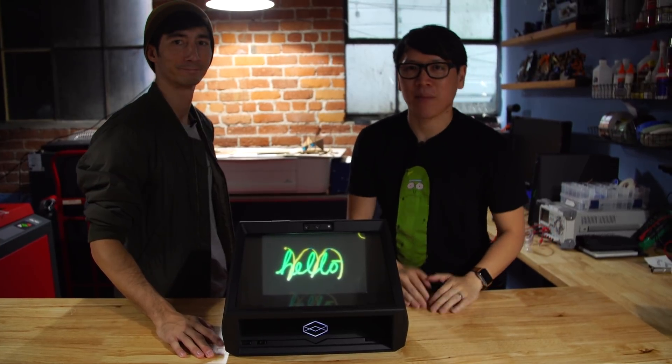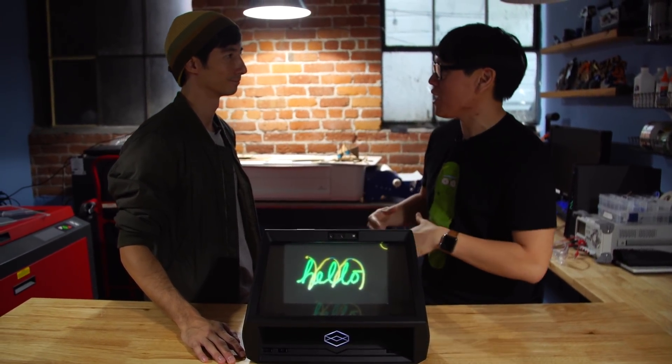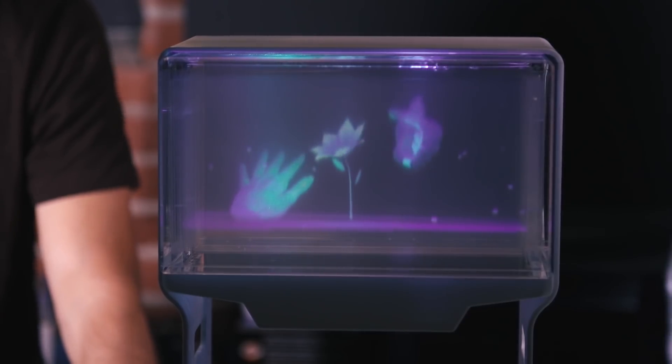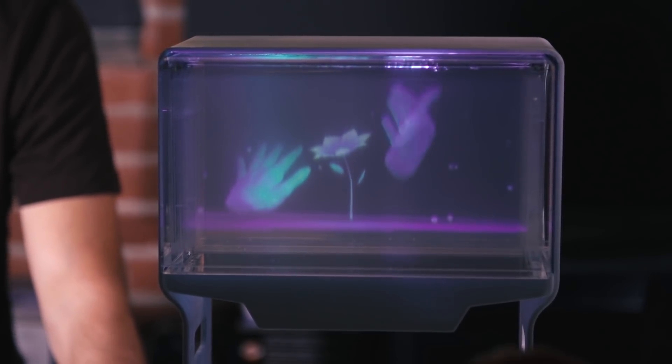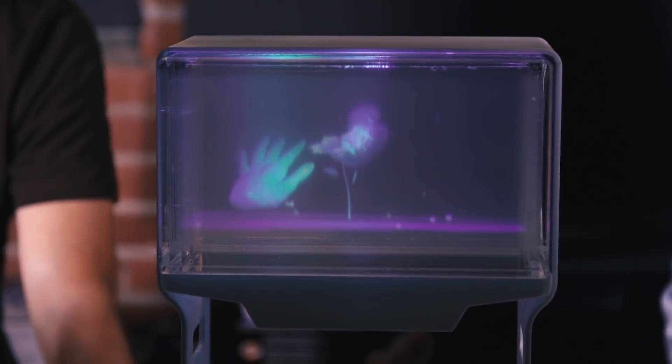Hey everybody, it's Norm from Test It. I'm here joined by Sean Frank, who's CEO of Looking Glass. Now you guys came last year to show off a volumetric display called the Volume. You guys have been experimenting a lot with different types of holographic displays, right?